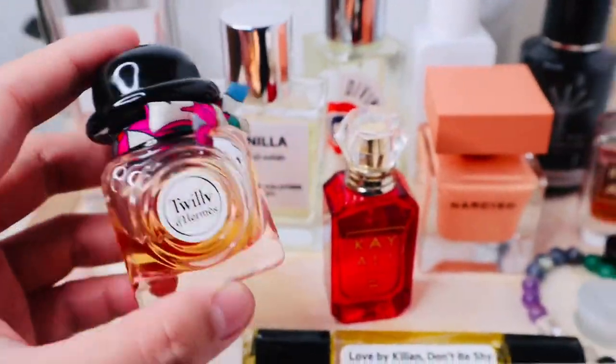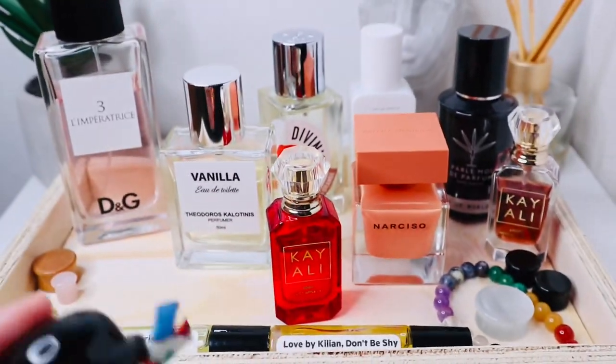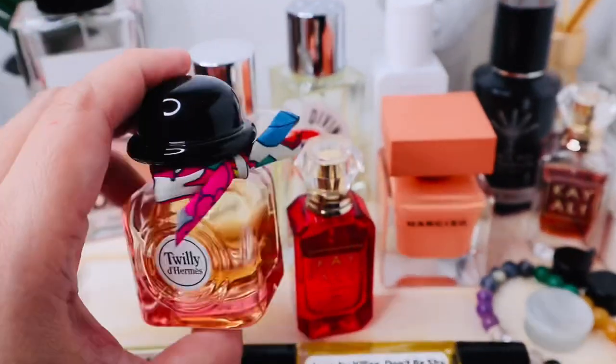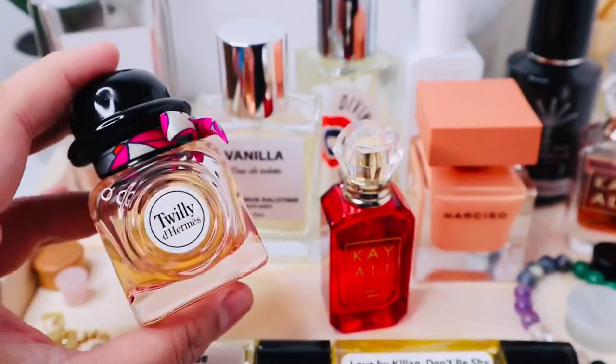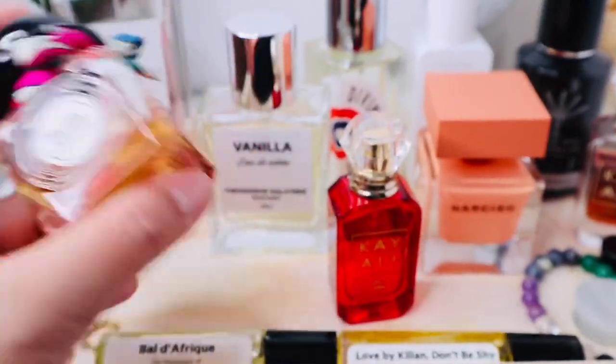Twilly is also a good choice because these fragrances are small and compact — easy to pack. And if I need to top up and refresh during the middle of the day I can just put it in my bag.